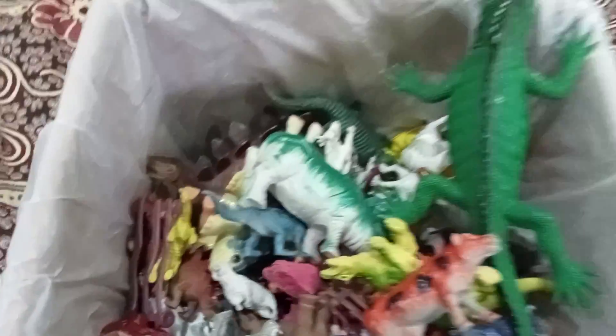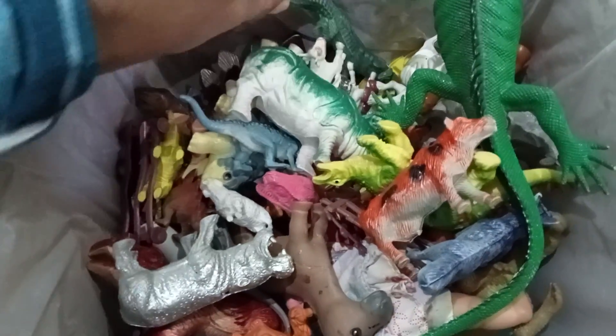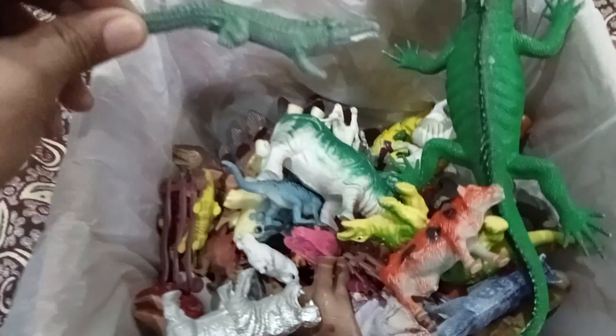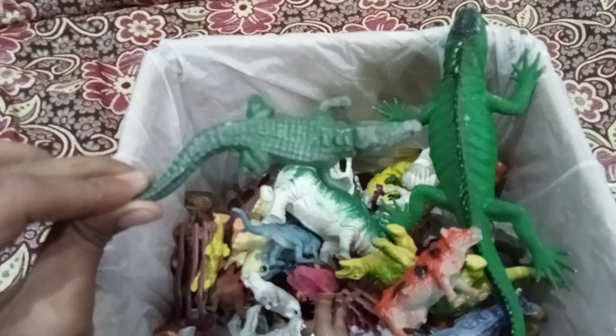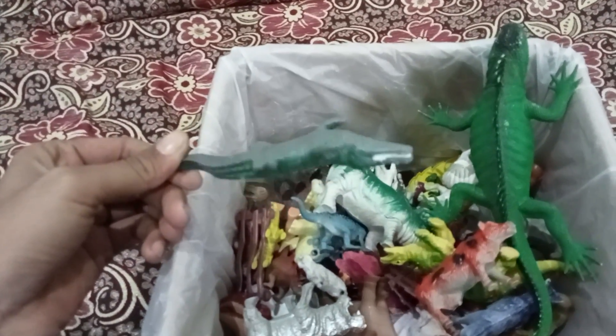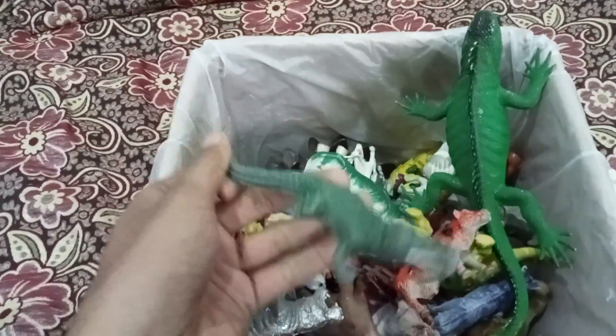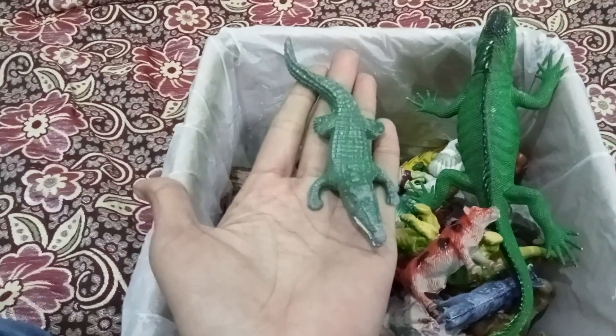Welcome back guys, I am here with a new video. I have a beautiful crocodile — oh my god, beautiful crocodile! Wow, this one is too much beauty man, wow! This one is a very beautiful crocodile.